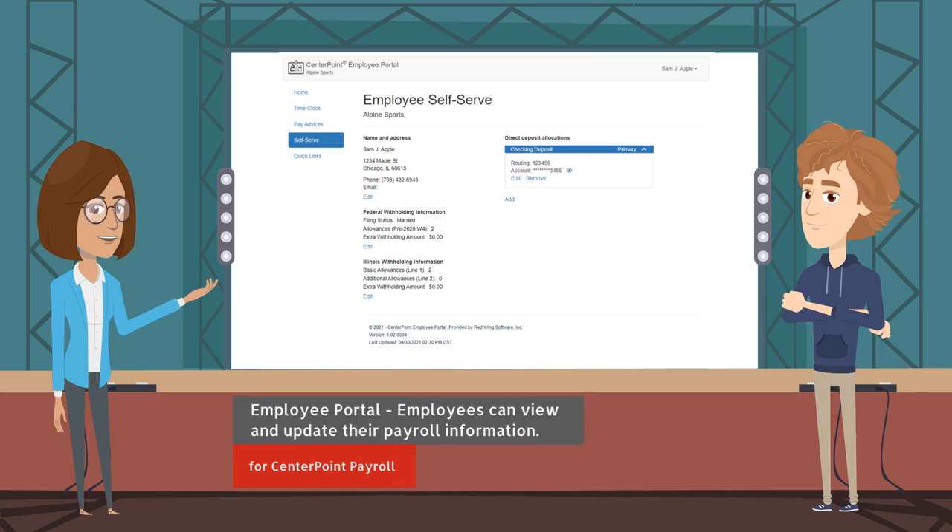Employees can view and update their personal information — name, address, phone, and email — as well as Federal and State Withholding and Direct Deposit Allocation Information, all from the Self-Serve section.